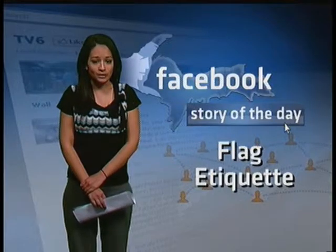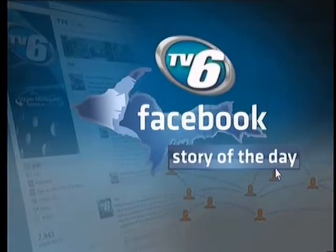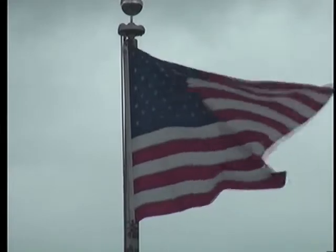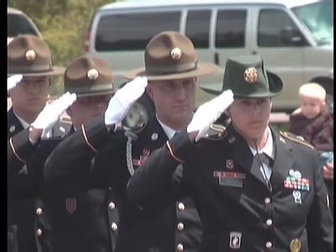The American flag should be treated with every respect. For a Facebook story, we looked into flag etiquette. The American flag is a reminder of this country's history and who we are as a nation. It should be treated with utmost respect.